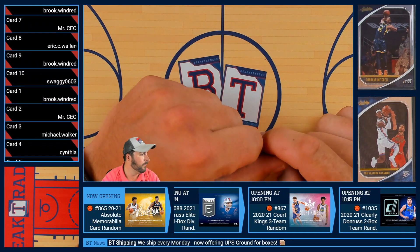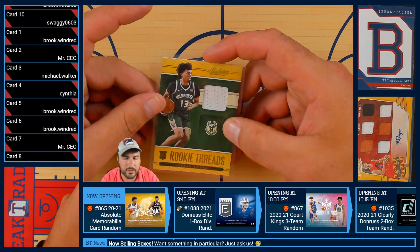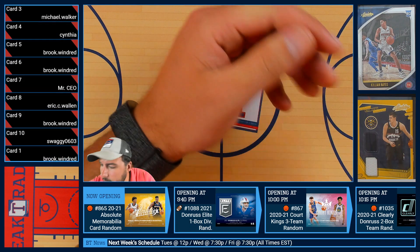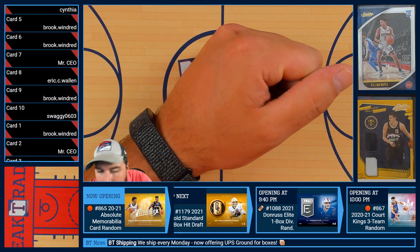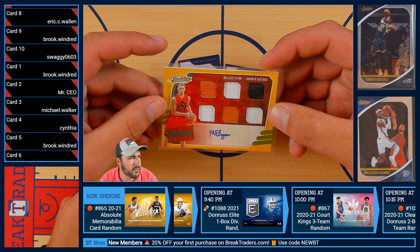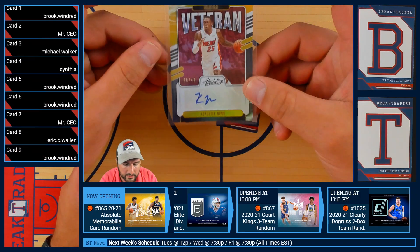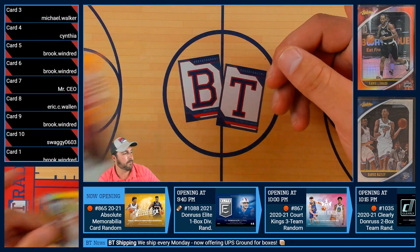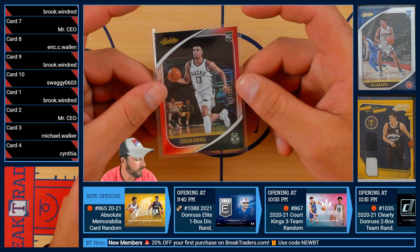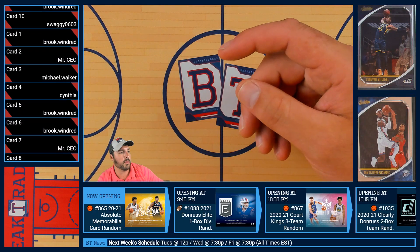Now let's see what's going to who. The Jordan Nora Rookie Threads is card number one — going to Brooke. Followed by Malachi Flynn of the Toronto Raptors, 113 out of 199, going to Mr. CEO. Then we have the vet, Kendrick Nunn of the Miami Heat — card number three going to Michael. Followed by the Jordan Nora 22 out of 199, Milwaukee Bucks — card number four going to Cynthia.